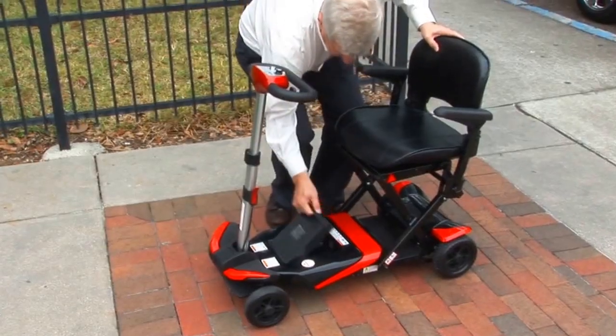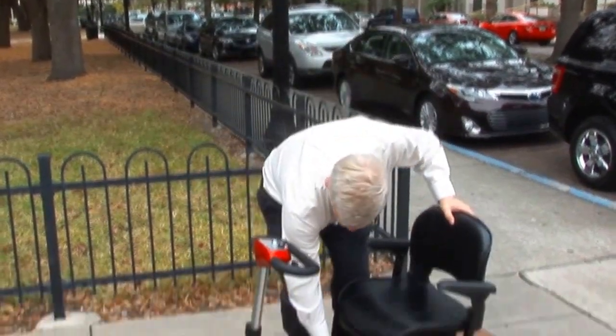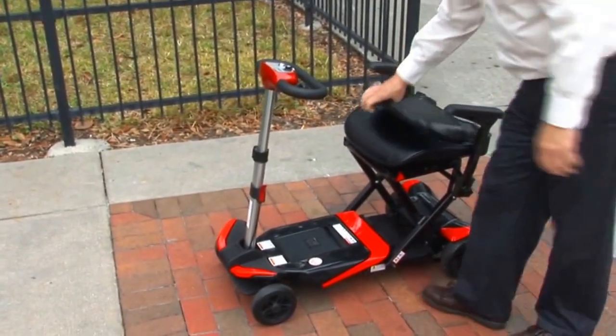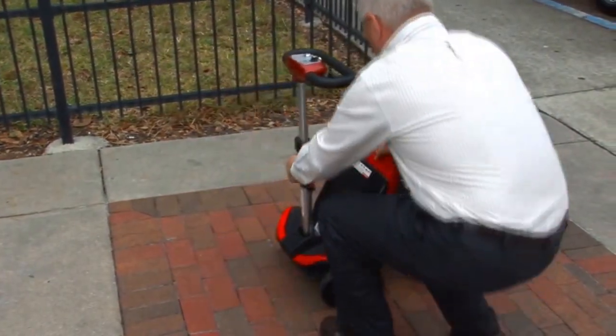The Transformer comes with a lightweight, powerful lithium battery. What is normally a premium option on most scooters is standard with the Transformer. Its compact design makes it easy for you to buy and keep a spare battery to double your distance.